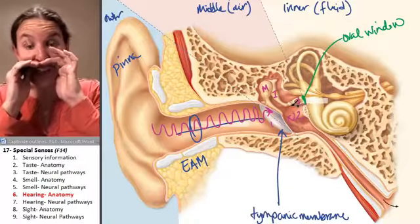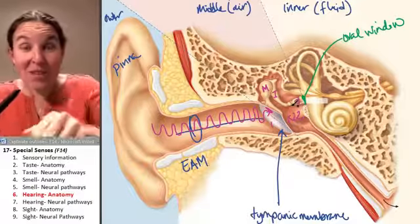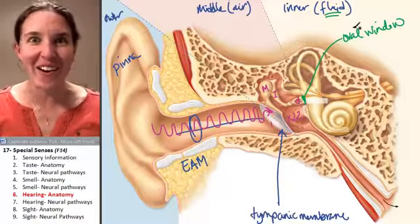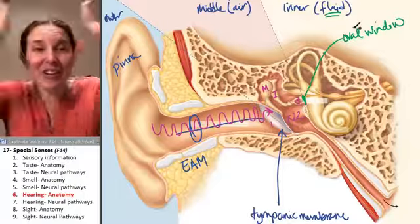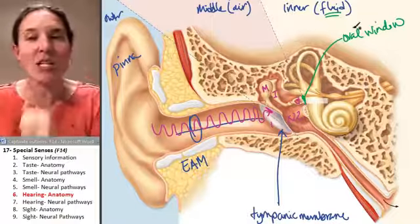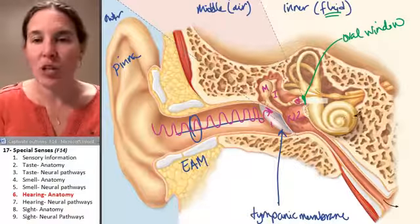When I'm yelling at you, the oval window is going to vibrate. And the inner ear is filled with fluid — it's like a wave maker. We just transferred mechanical sound waves into water waves inside your inner ear structures, which include your cochlea.